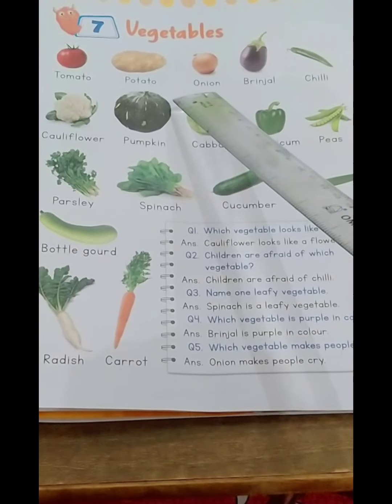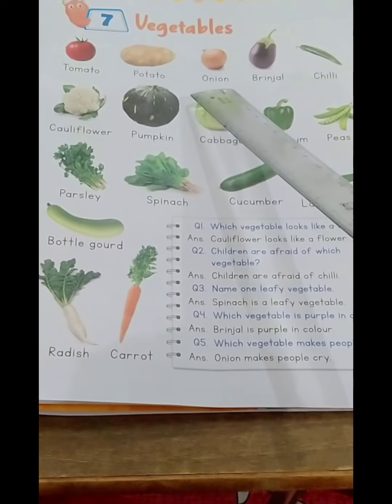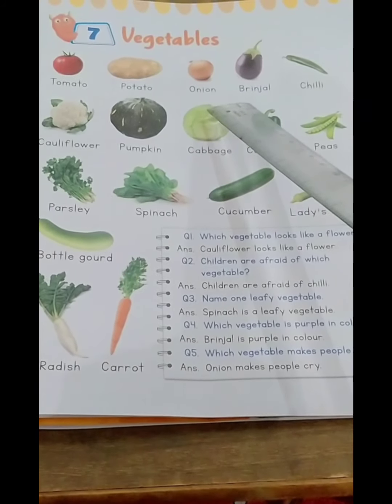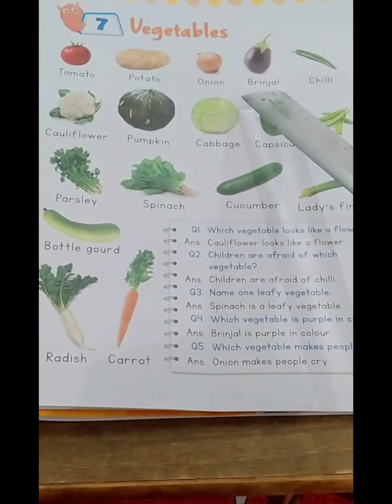Onion. This is the vegetable which makes us cry. O-N-I-O-N, onion. Brinjal: B-R-I-N-J-A-L, brinjal.